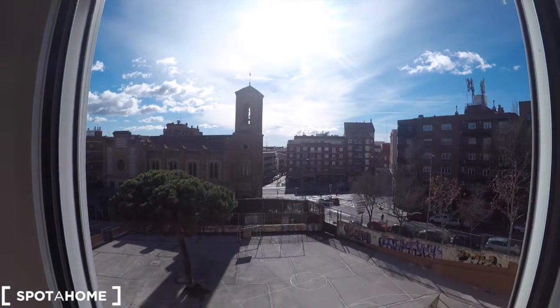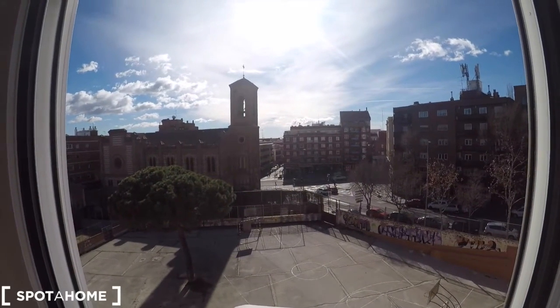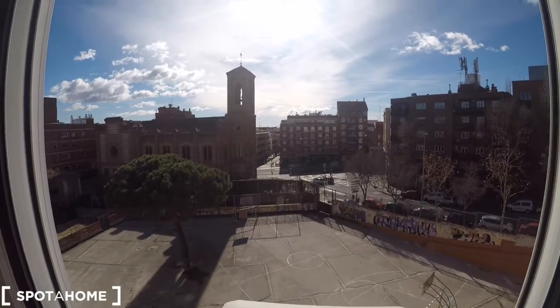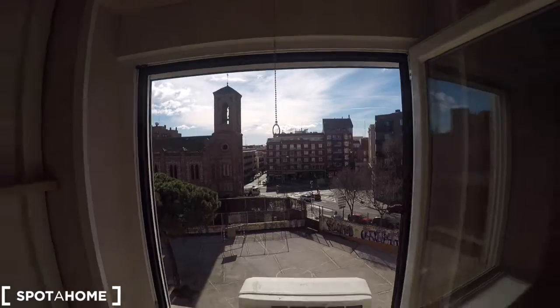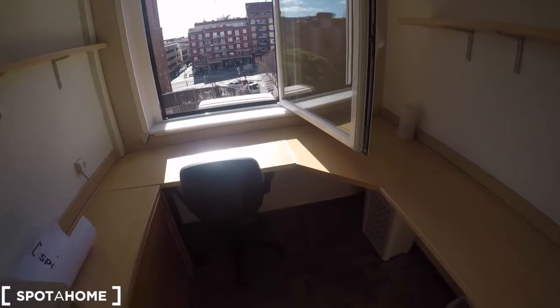Some shelving space and these super nice views to Paseo de Extremadura. This is a very commercial street. Here you are going to find a lot of groceries and coffee shops. This is very, very beautiful views. And a big desk to work, study, or do whatever you want.